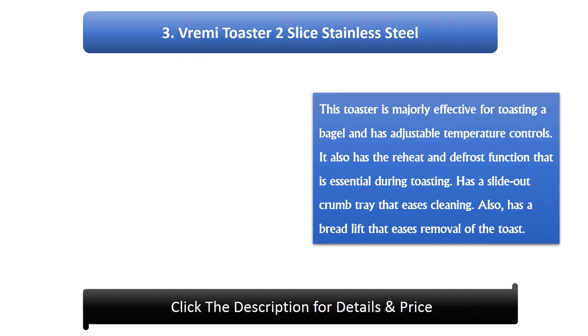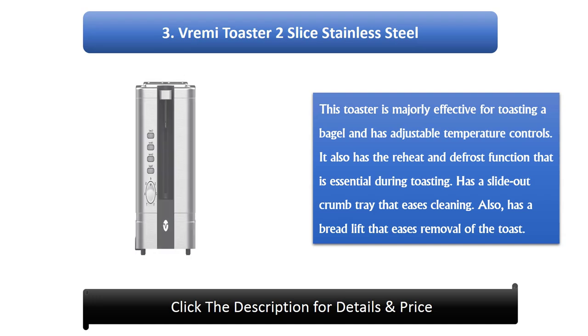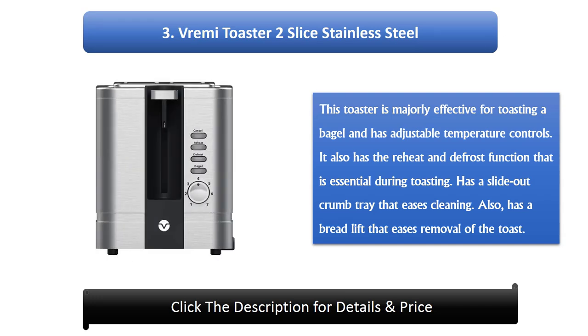Number 3: Vrimi Toaster 2 Slice Stainless Steel. This toaster is majorly effective for toasting a bagel and has adjustable temperature controls. It also has the reheat and defrost function that is essential during toasting. It has a slide-out crumb tray that eases cleaning, and also a bread lift that eases removal of the toast.